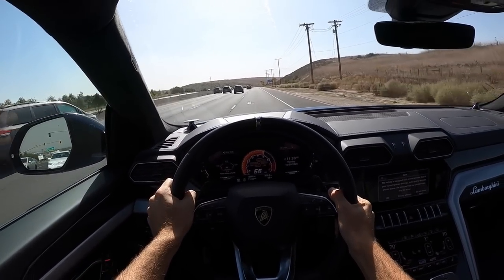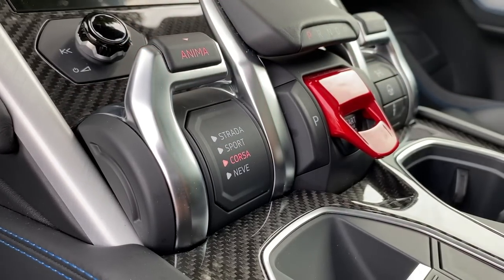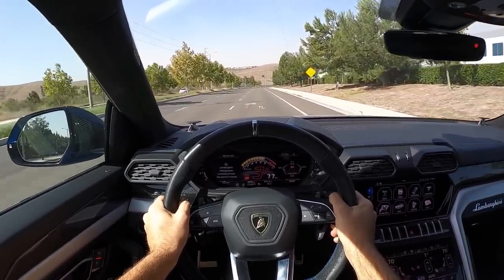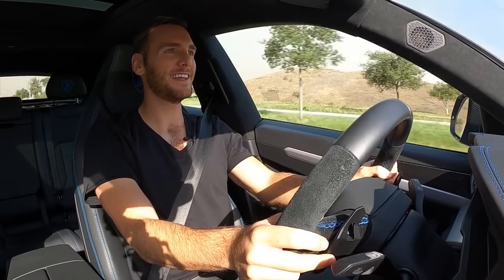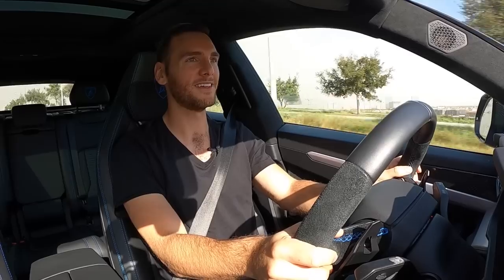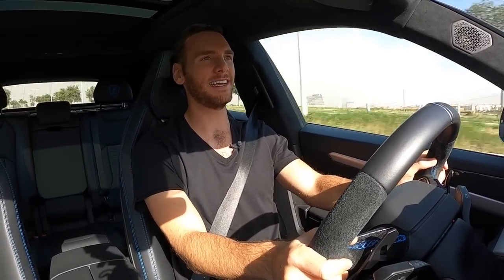Let's do launch control: go into Corsa mode, press traction control once to turn off the ESC, hold the brake, mat the throttle to 2,500 RPM, let go — oh! That kick from second and third gear is just wow, that's a lot of fun. That mid-range power is really, really fun. Back in Corsa mode with traction control re-enabled — it's louder and more exciting. And it sounds very Lamborghini despite being forced induction and eight cylinders rather than a ten or twelve. They've tuned the exhaust note really nicely.